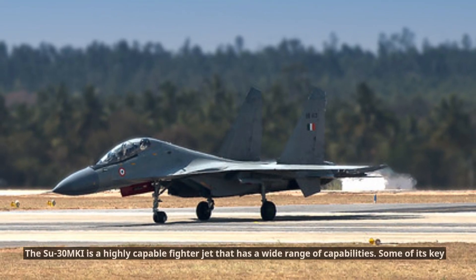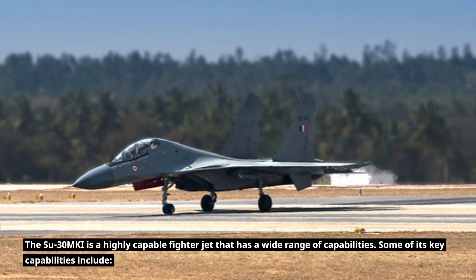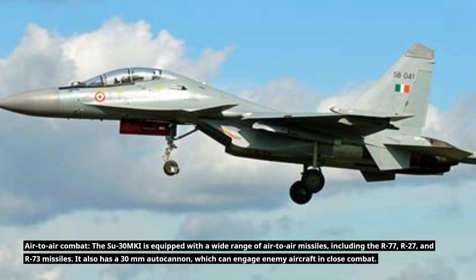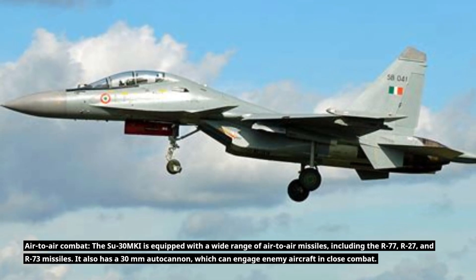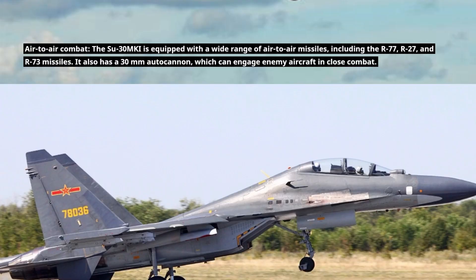The Su-30MKI is a highly capable fighter jet with a wide range of capabilities. For air-to-air combat, it is equipped with missiles including the R-77, R-27, and R-73, as well as a 30-mm autocannon which can engage enemy aircraft in close combat.